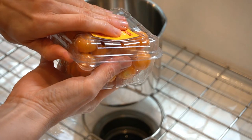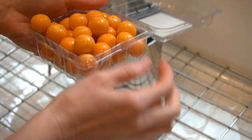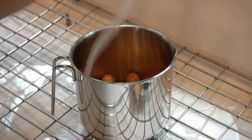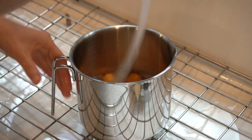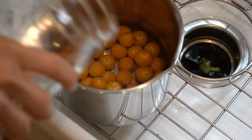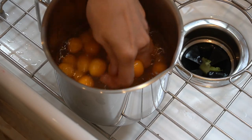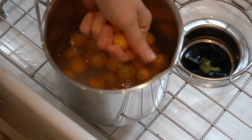Have you tried golden berries yet? I hadn't — I always ate them as a dried fruit, but now I was able to score them fresh and it tastes so delicious. It's very sweet, kind of reminding me of gooseberries a little bit, but sweeter.